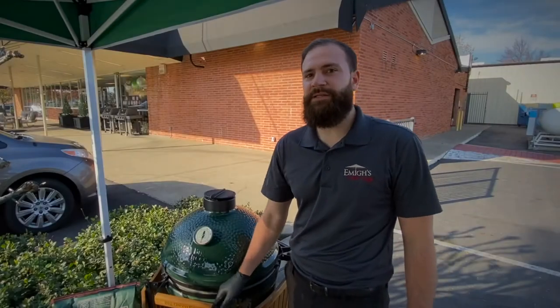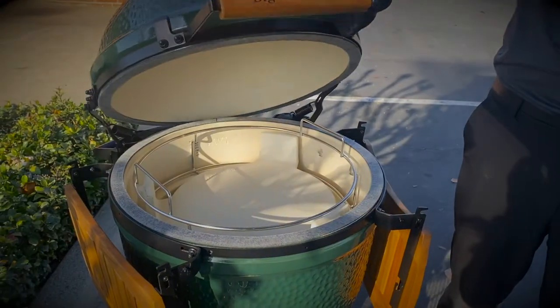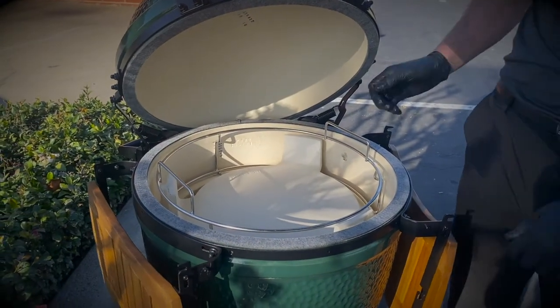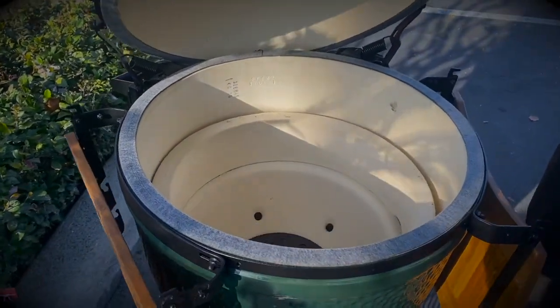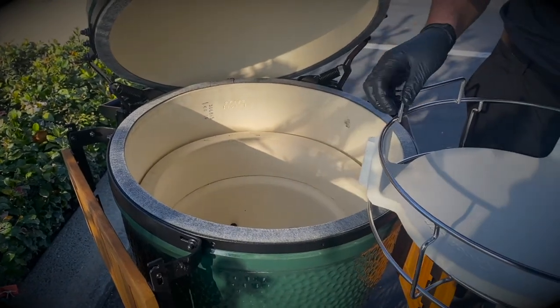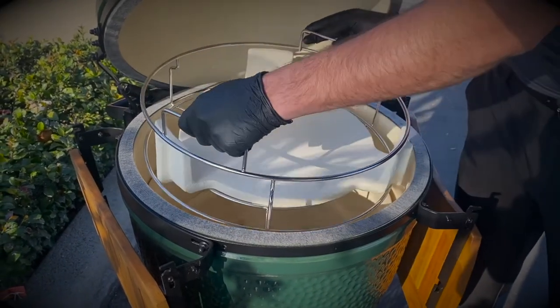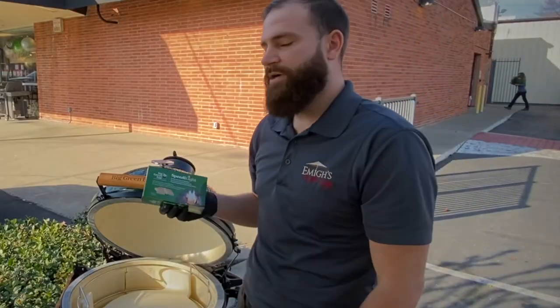The Big Green Egg runs on 100% hardwood lump coal. What you want to do is put your charcoal down at the bottom of the firebox, fill it to the line, and use your 100% all-natural fire starter to get the charcoal lit in minutes.